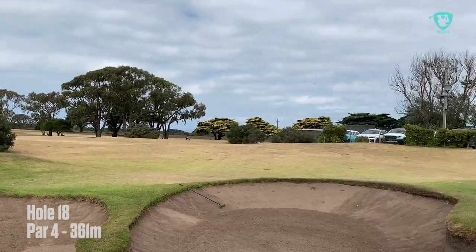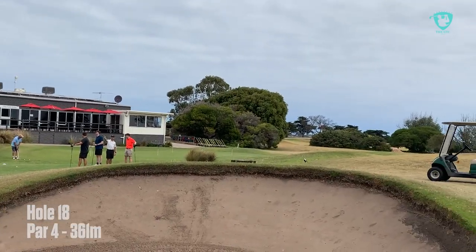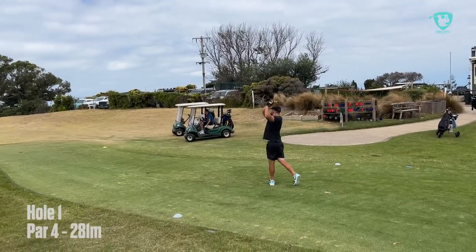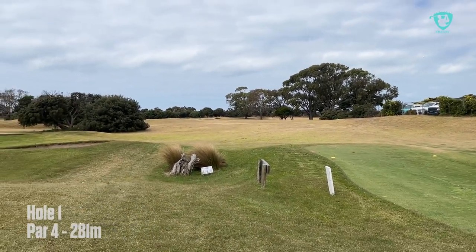Very interesting here at Queenscliff — you get a lot of run off the fairways. The fairways are very dry here, so your ball sort of skids along. You've really got to take the wind into account. The wind will play a bit of havoc with your ball, especially if you put it up there.